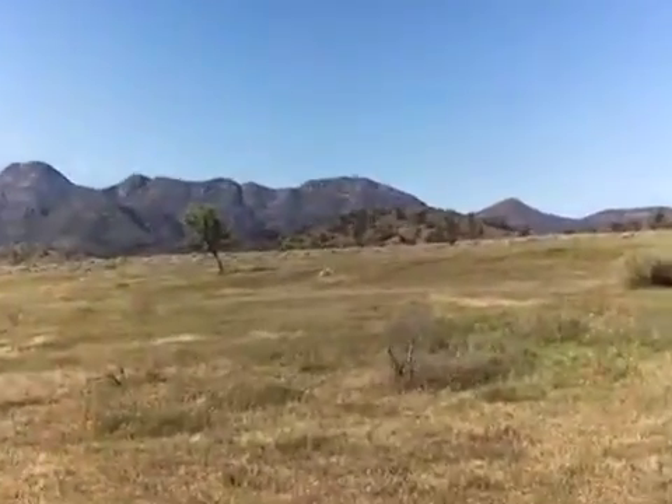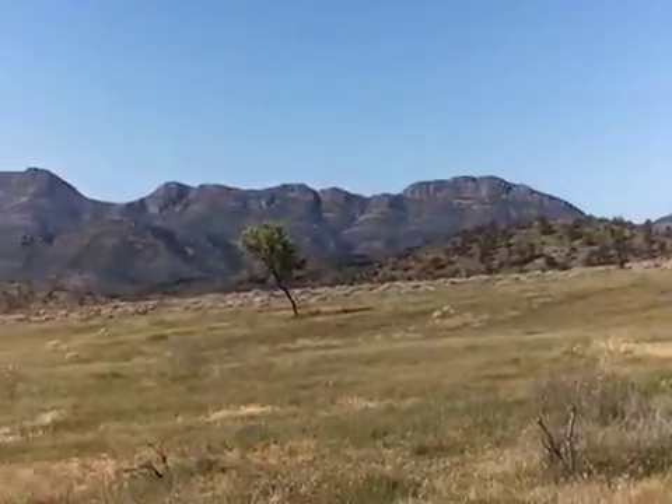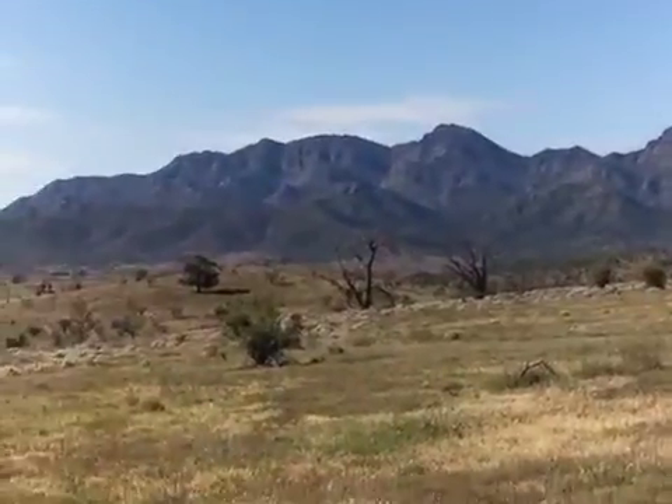I'll zoom in on part of Wilpina just to show that again. There you go, bye.